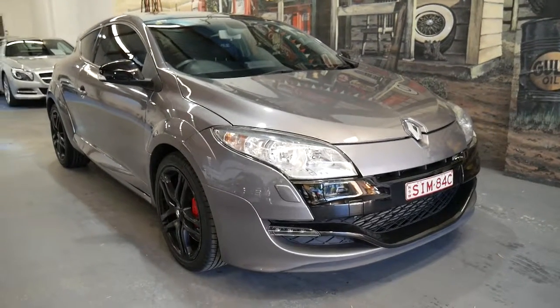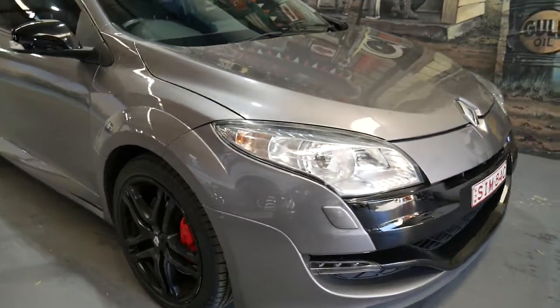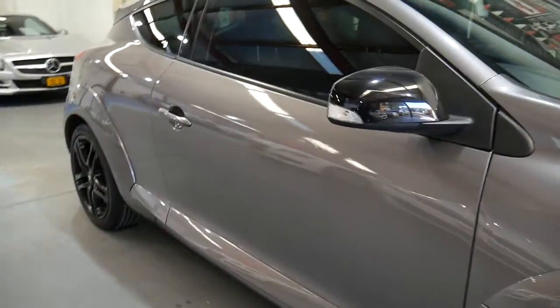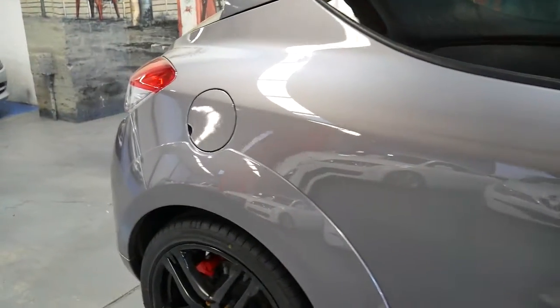We've literally waited about a year for a decent Renault Megane RS Sport to come up. This metallic grey with a two-tone black interior has only done 73,400 kilometres since 2012.